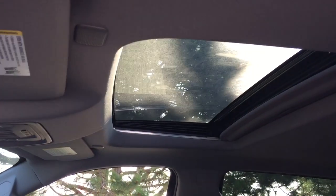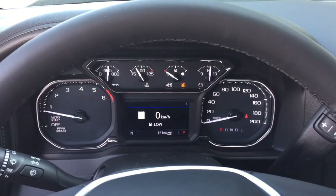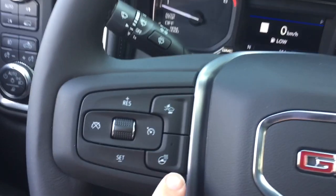Perforated leather seating throughout, sunroof above, lots to see. You've got a leather-wrapped steering wheel and it is heated.